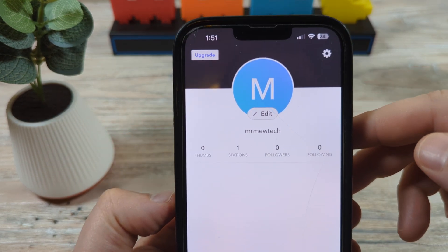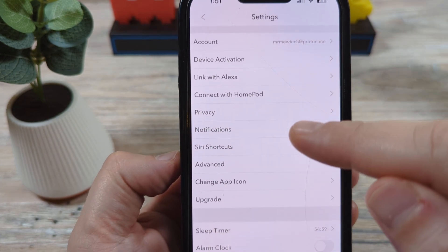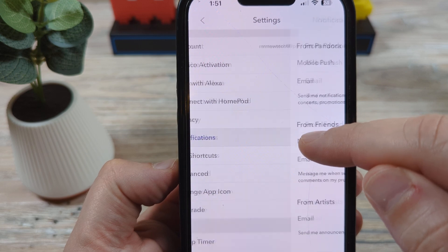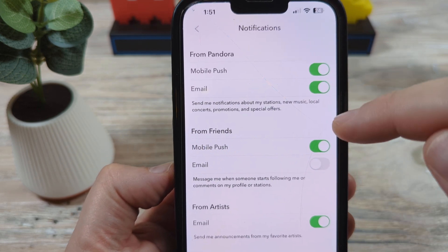Once you tap on Profile, you're going to go to this gear icon here. Once you tap on the gear icon, you're going to see an option for notifications. Tap on that and then you're going to see all the different types of notifications that you get.